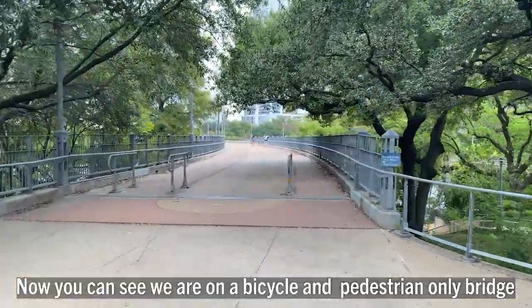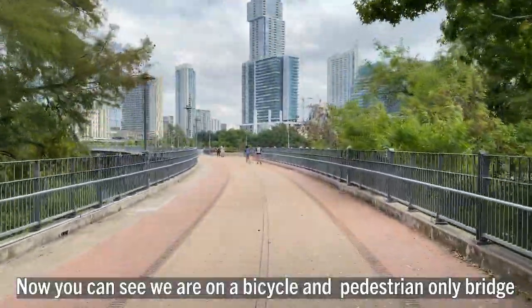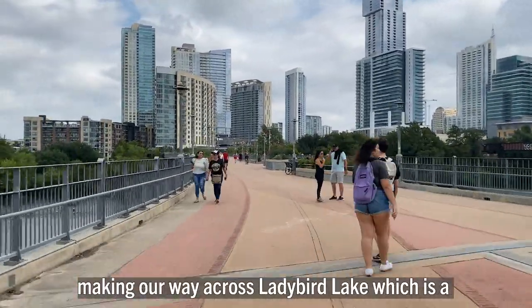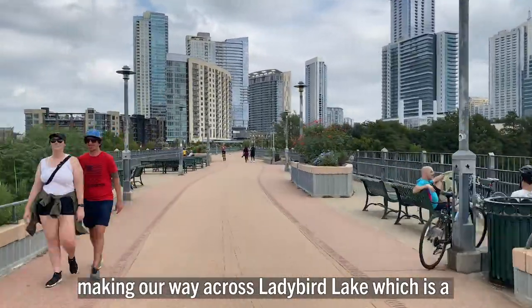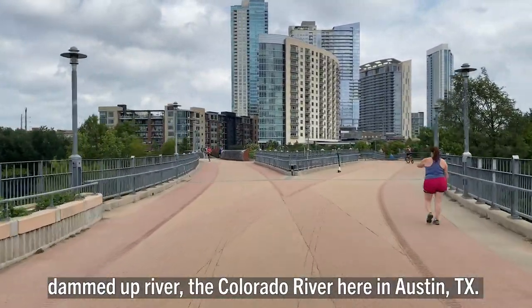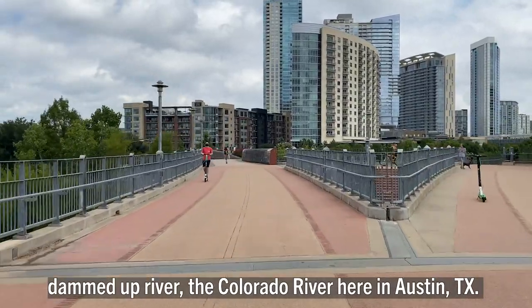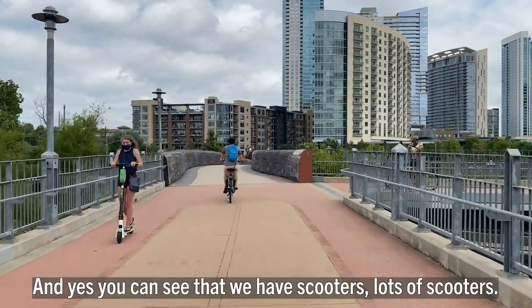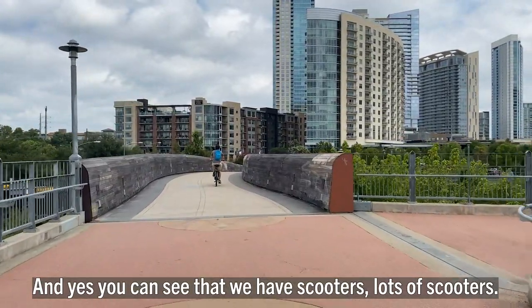Now you can see we're on a bicycle and pedestrian only bridge, making our way across Lady Bird Lake — which is a dammed-up section of the Colorado River here in Austin, Texas. And yes, you can see that we have scooters — lots of scooters.